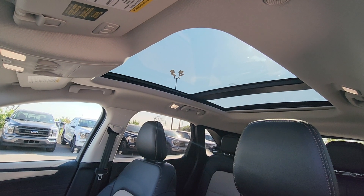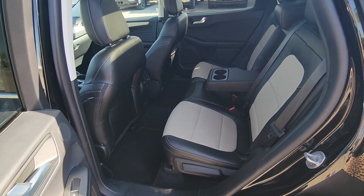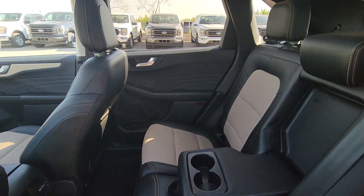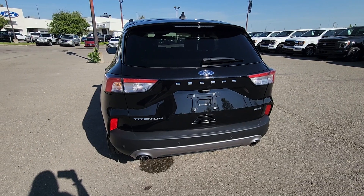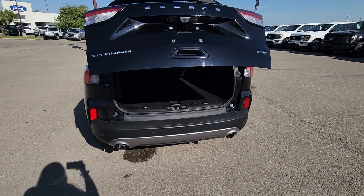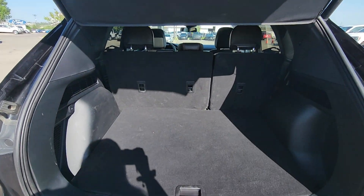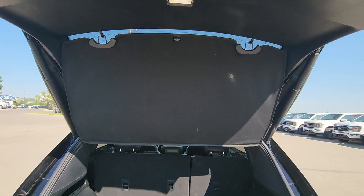We also have the panoramic Vista roof. In the back you have a three-seater bench with the same tan and black leather. The center does come down for cupholders. This Escape also has a power lift gate so when you hit the key fob it'll automatically pop up. The back seats will go down for more room and you do have a little tonneau cover for protection.